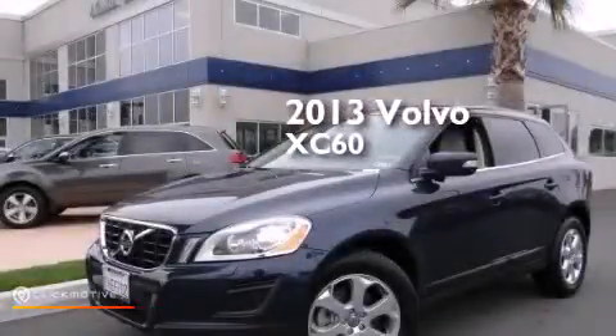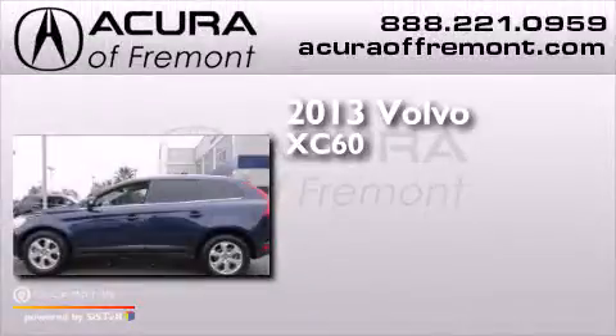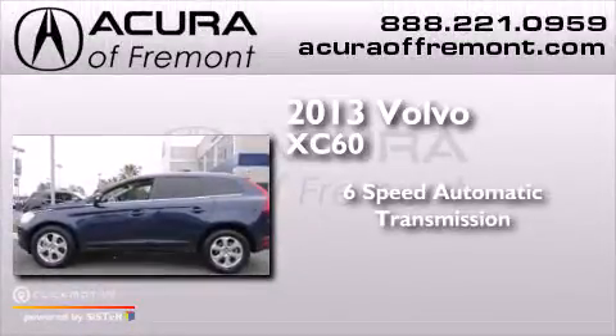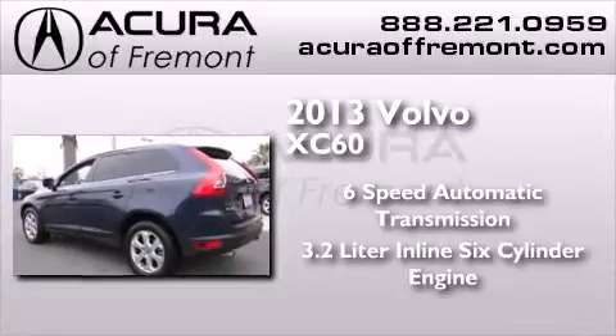This is a 2013 Volvo XC60. This crossover has a six-speed automatic transmission and a 3.2-liter inline six-cylinder engine.